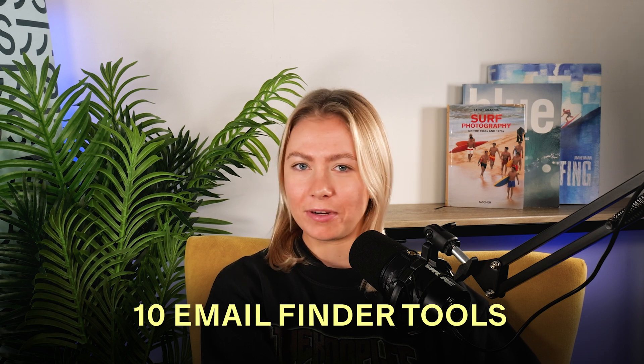So what are the best email finder tools on the market right now? Good question. In this video, I'm going to share 10 amazing email finder tools that are going to help you streamline your prospecting efforts. I'm not going to gatekeep.